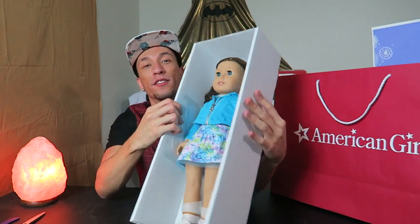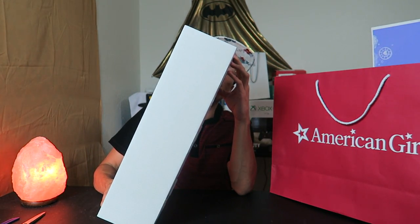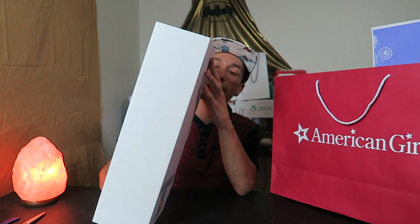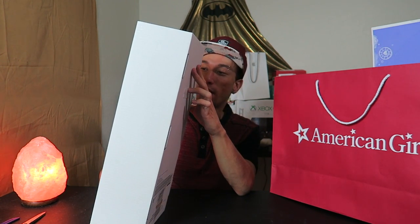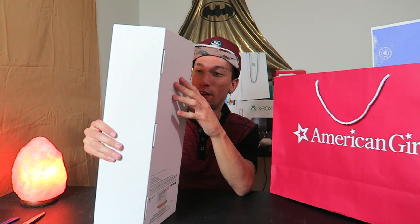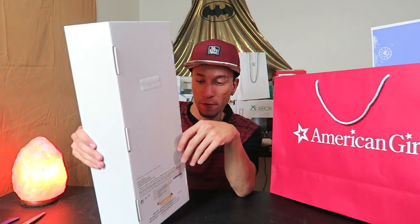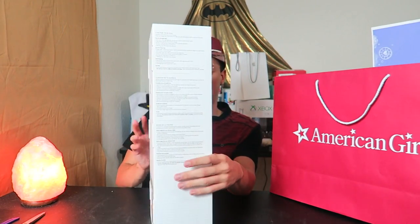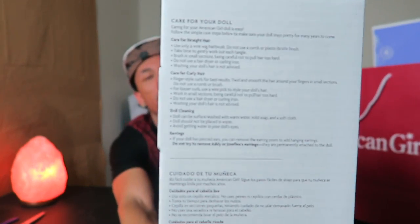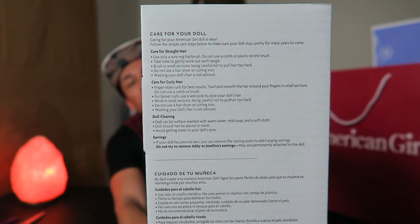Here is what we got. This doll cost over $100 so I'm hoping for an amazing doll. On the side panel it tells you how to care for straight hair, curly hair, how to clean it. There are pierced ears on some dolls so it tells you how to remove the earrings. Don't remove Addy or Josephine's earrings because they're permanently attached. Instructions are also in Spanish and French.